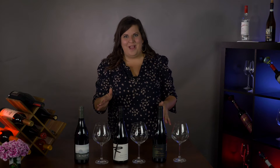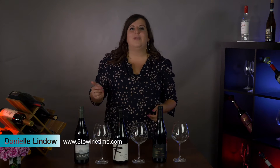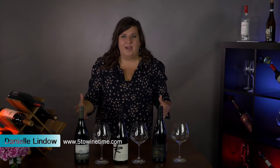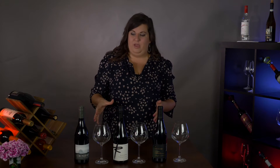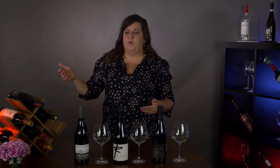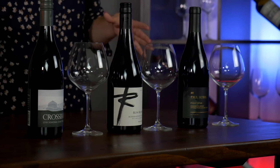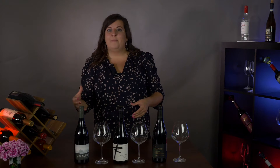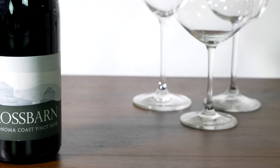Hi everyone, welcome to another episode of Get Some. I am your sommelier Danielle Linda with Five to Wine Time. Today we are going to explore Pinot Noir — a really nice light-bodied wine that can be grown all over the world. Today we're going to focus on California, more specifically the Sonoma Coast region, and dive deep into the wines of Sonoma County, located on the northern coast.